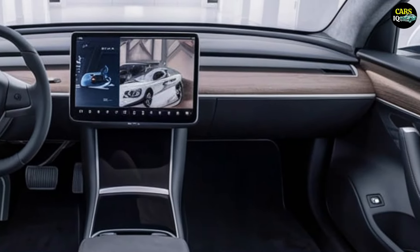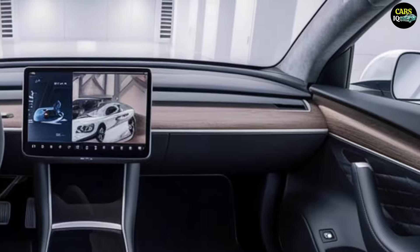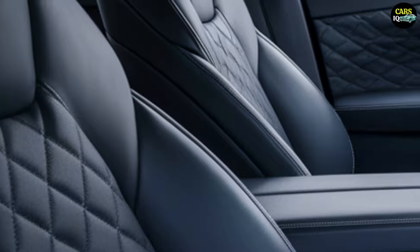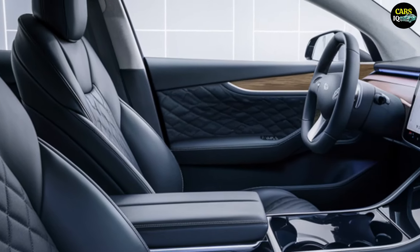Instead of physical buttons and indicators behind the steering wheel, all controls and displays are presented via the screen. Additionally, the interior offers ample legroom, a spacious trunk, and a premium sound system, enhancing the overall driving experience.